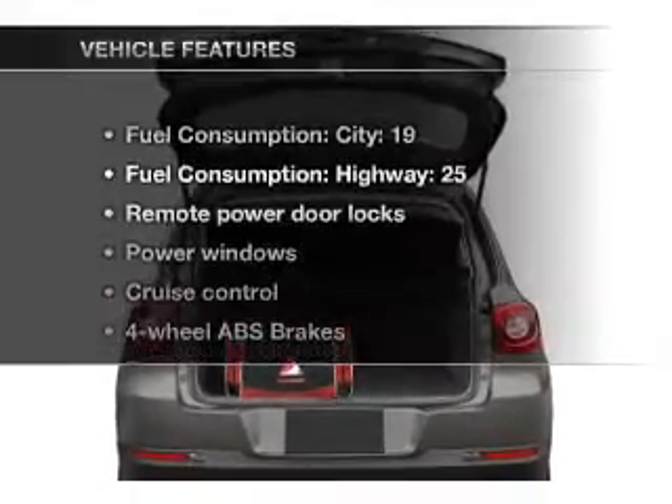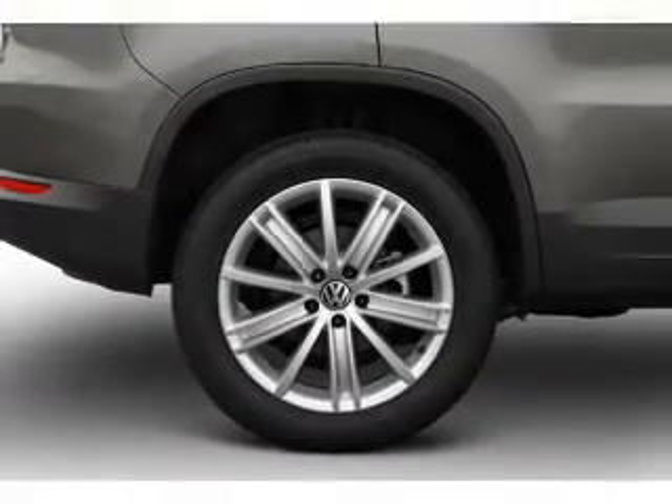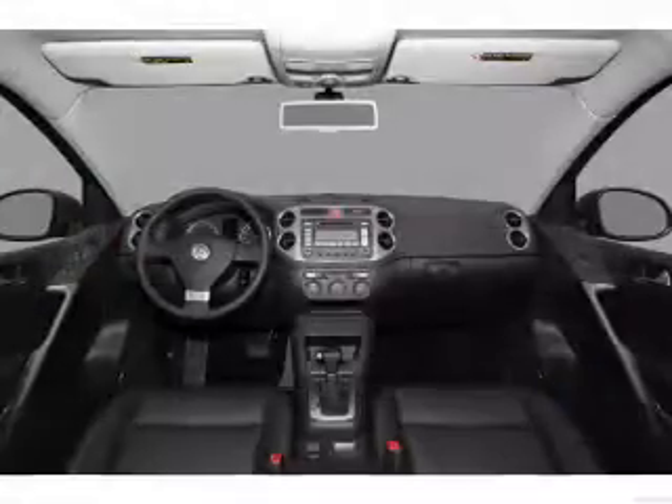And with these notable features, you won't want to miss out on the opportunity to own this amazing ride. Power door locks, power windows, power steering, cruise control, power mirrors, and an AM-FM stereo with an MP3 player.